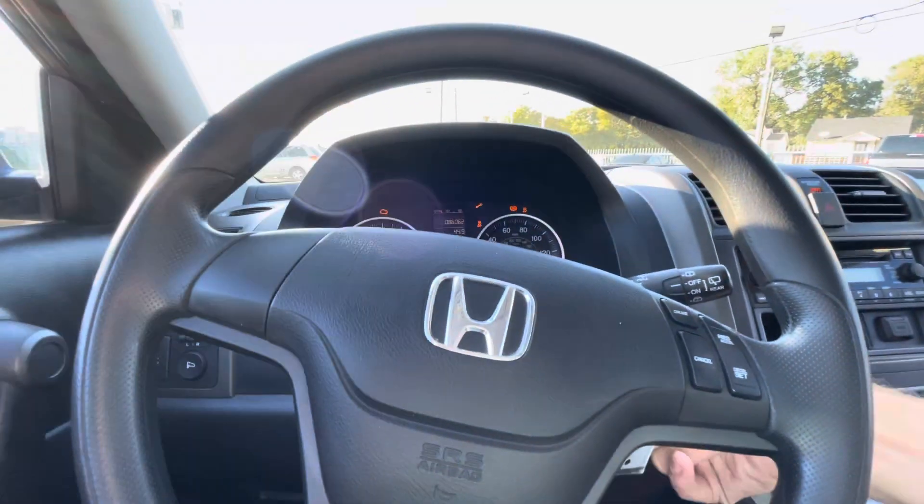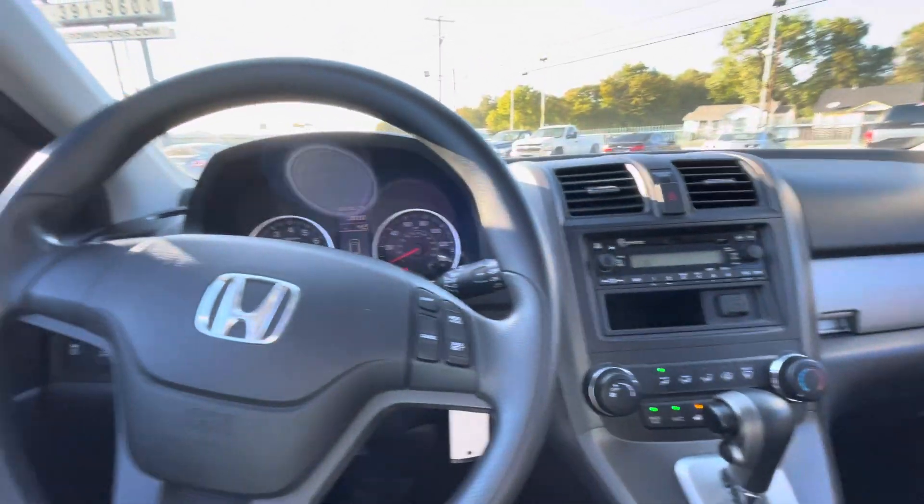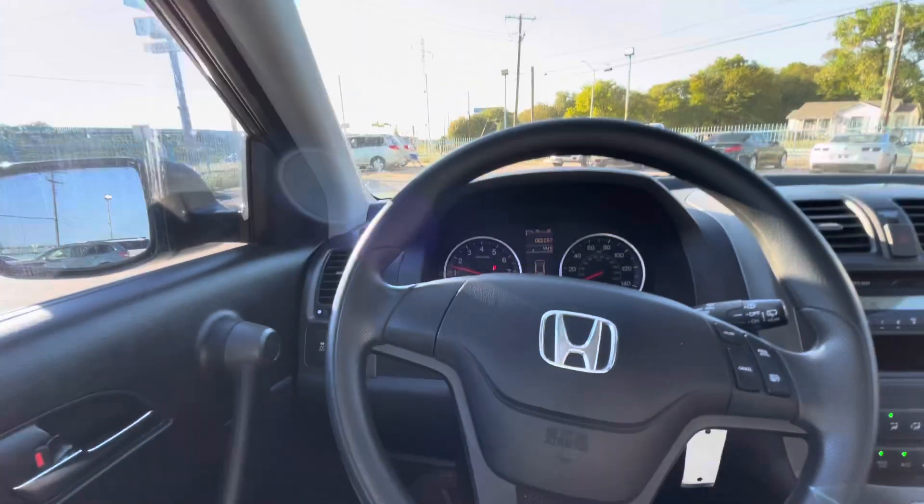Going behind the steering wheel to turn it on — fires up super easy. Of course you've got your power windows, locks, and mirrors, AC, heater, steering system — everything works perfectly fine. This is a four-cylinder 2.4-liter engine, highly reliable, very good on gas, and cheap to maintain.